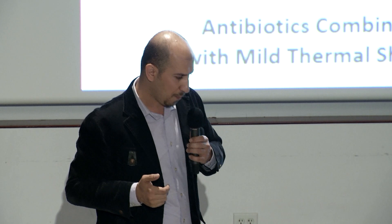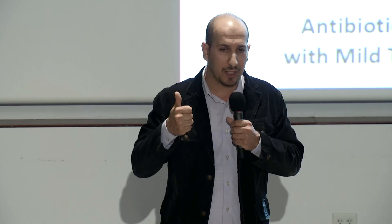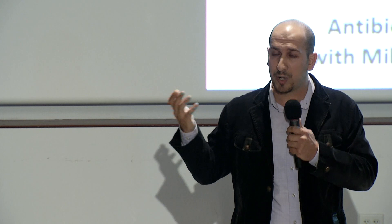More specifically, in my project I'm working on determining at what temperature we need to thermally shock the biofilm, for how long we need to hold that temperature, and what the combined effect with antibiotics is. We found that yes, we can eliminate the biofilm by thermally shocking it, and we found an even more interesting result when we combined antibiotics with the thermal shock — we were able to dramatically reduce the time and temperature required to eliminate the biofilm.